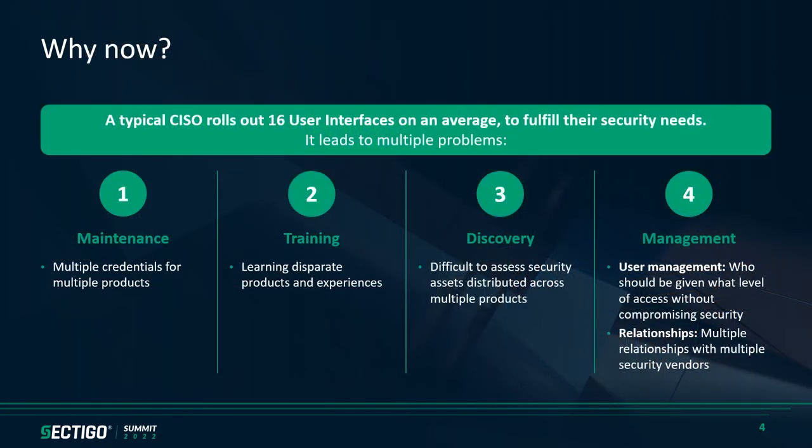Let's discuss why this new platform came into inception. According to our research, a typical enterprise uses 16 different user interfaces to manage their security assets. Security teams need to maintain a separate set of credentials for all these user interfaces — that's a lot of overhead. Security teams also need to be trained on all these disparate interfaces, which takes away a lot of precious time that could have been channelized into your core business.